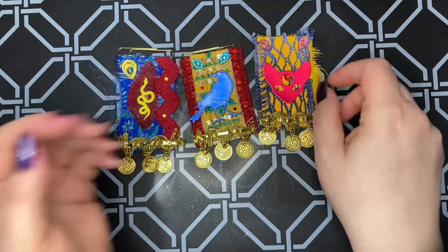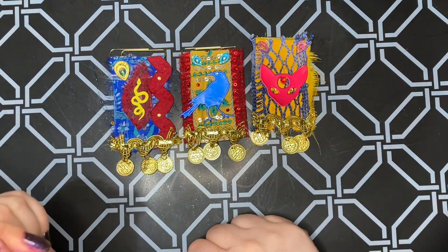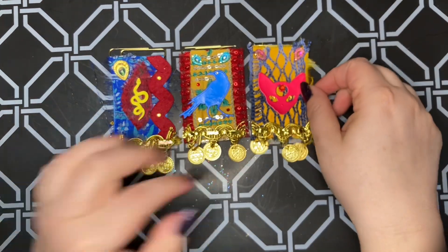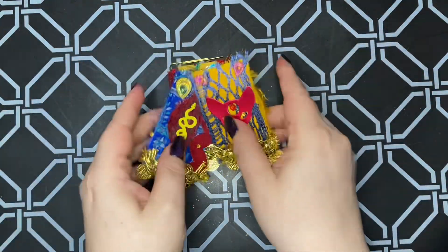But I love how they turned out. Again, this one's my least favorite, but I definitely like these two. And the boho flair — colorful vibe.